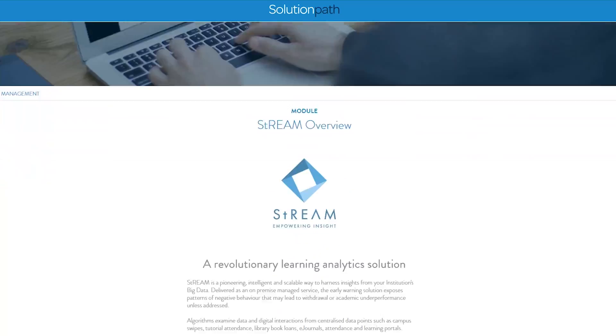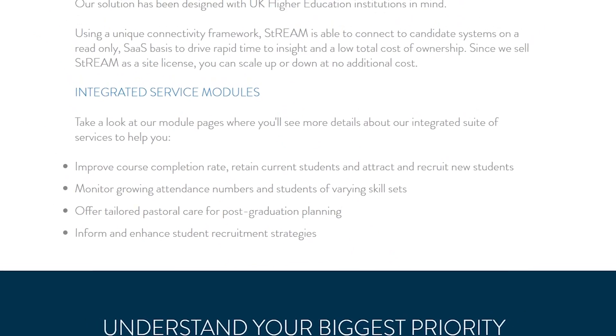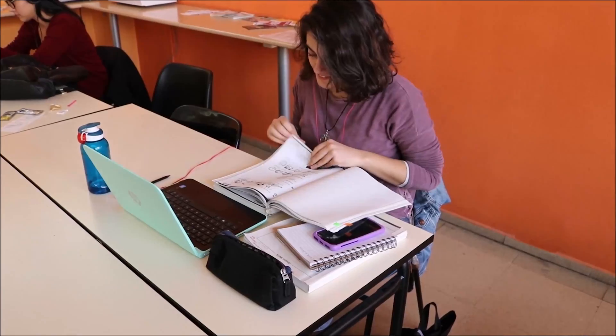From a staff perspective in universities, what data analytics provides is efficiency. Where we work at SolutionPath is actually trying to give higher education institutions foresight — knowing what's going to happen in the future so they can take actions now to either change or take advantage of what's going to happen.